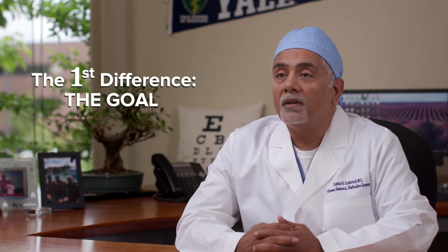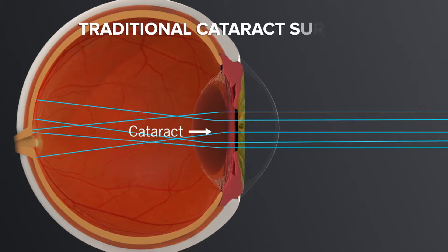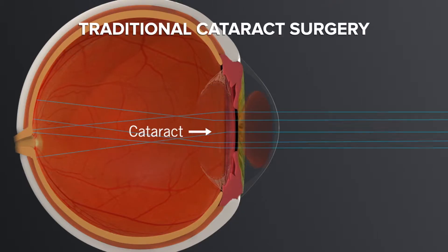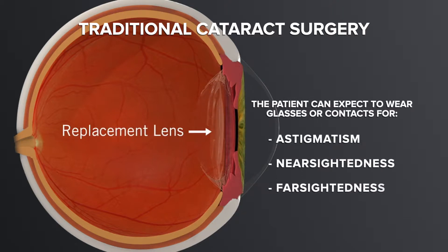The first difference is in the goal. Traditional cataract surgery has the goal of removing the cloudy natural lens — the cataract — and replacing it with an artificial lens, with the expectation of wearing glasses or contacts that need to correct astigmatism or residual nearsightedness or farsightedness. The patient usually has to wear bifocals or reading glasses to see up close.